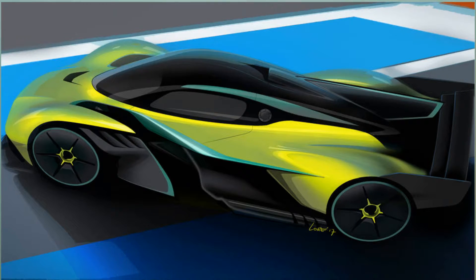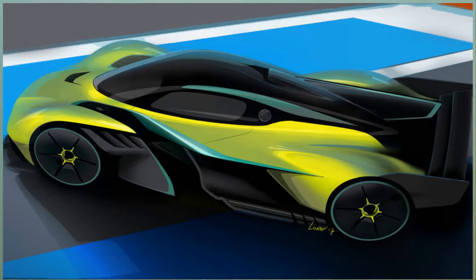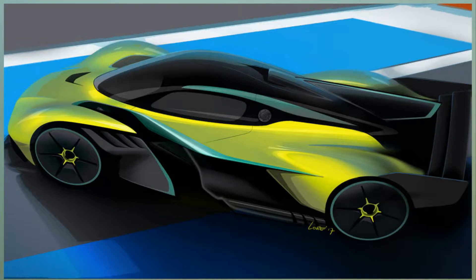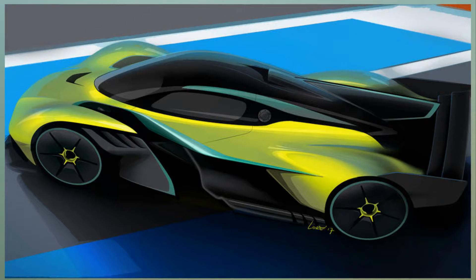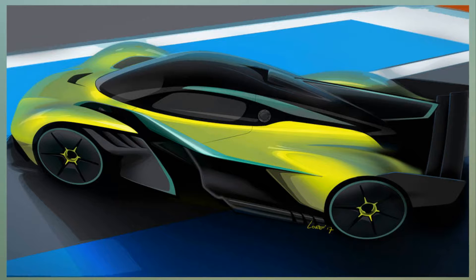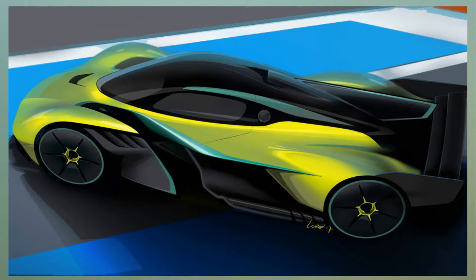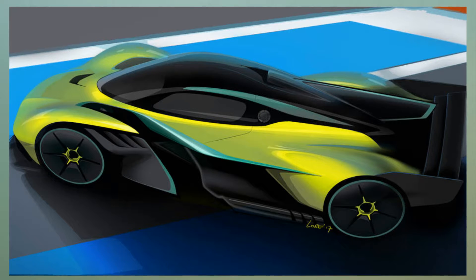Without the defroster, Aston Martin will keep visibility using a polycarbonate windshield with built-in heating elements. The side windows are also polycarbonate. The already featherweight carbon fiber bodywork of the Valkyrie was also lightened up, with engineers chasing every gram out of this car's mass.